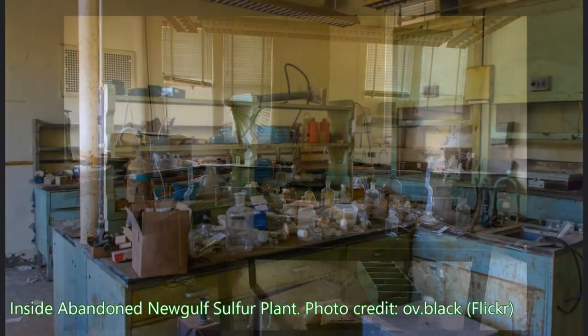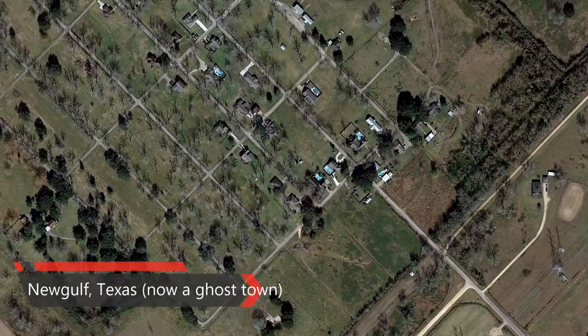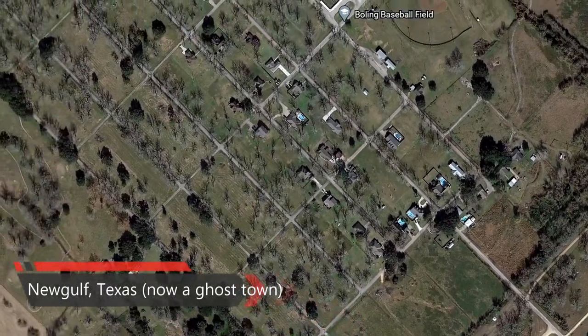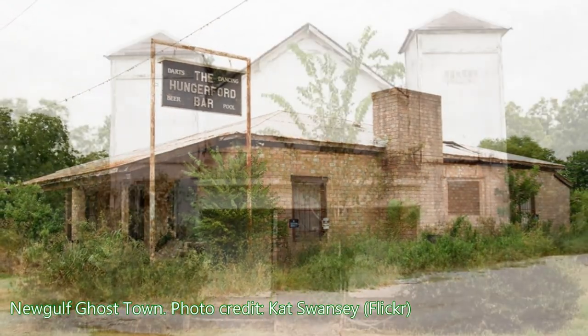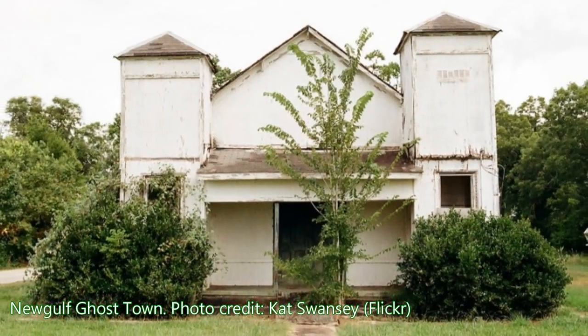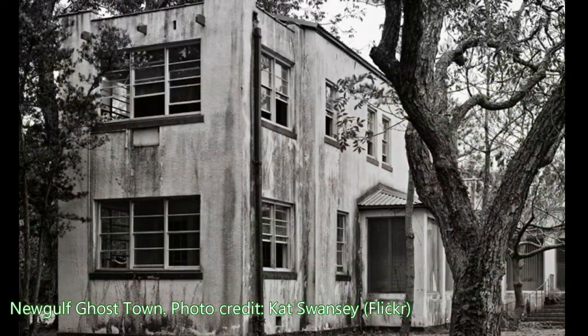Besides building this sulfur plant in 1928, the company also built an entire town for its employees and named it New Gulf, Texas. About 400 houses, with one, two, or three bedrooms, were constructed here and leased to the employees. The population of New Gulf peaked in 1940 at 1,586.